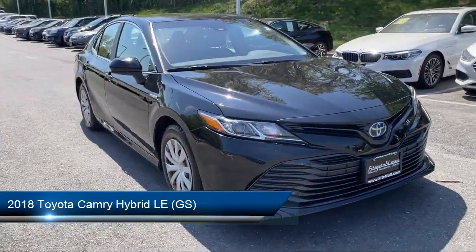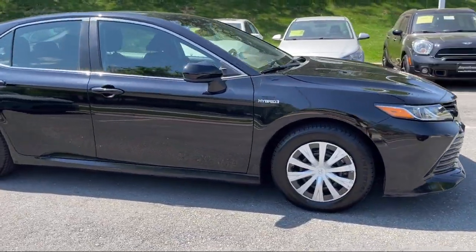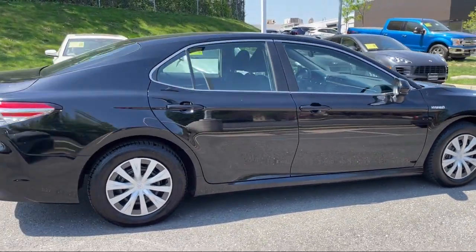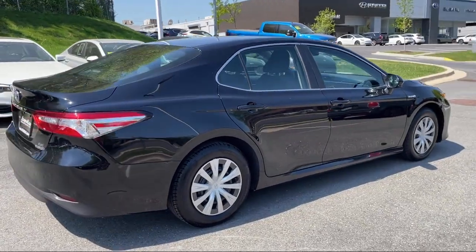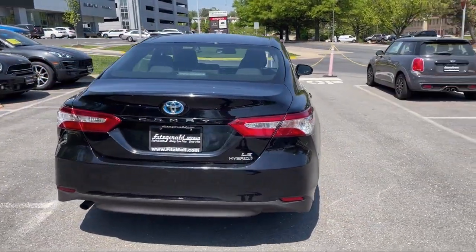It comes equipped with automatic emergency braking front pedestrian, pre-collision warning system visual warning, electronic brake force distribution, regenerative braking system, and center front console with armrest and storage, and dual front knee airbags.